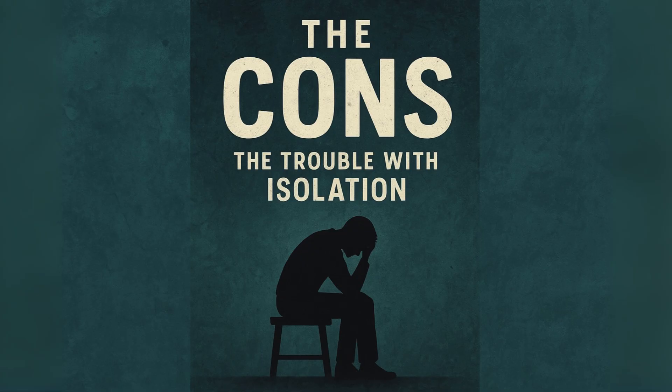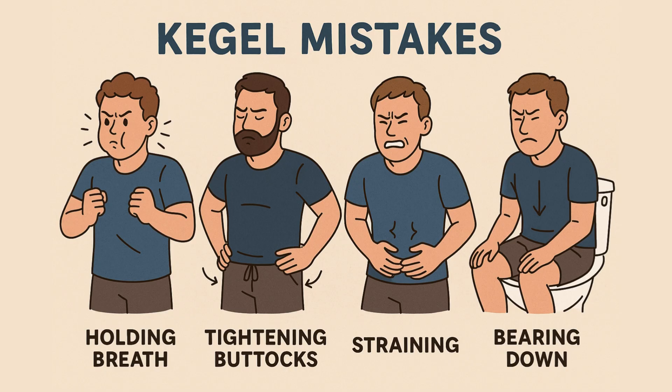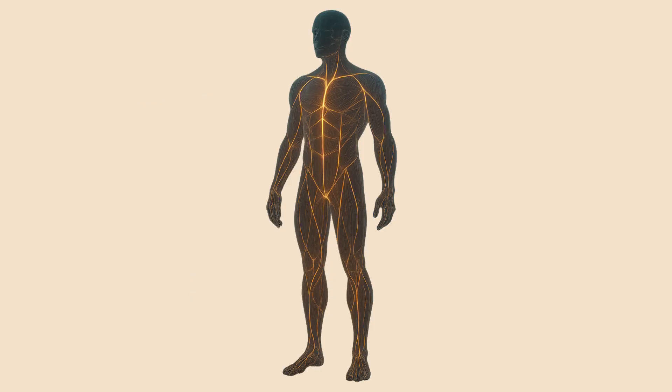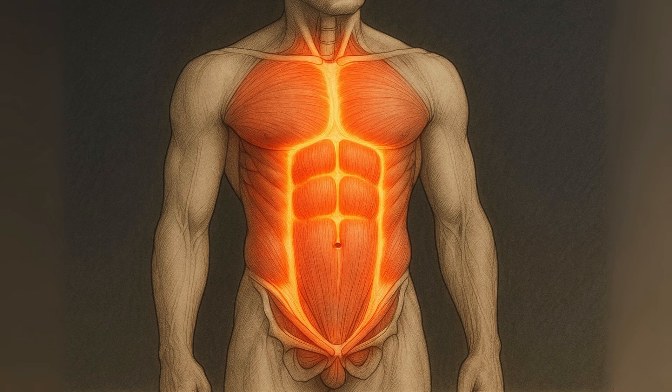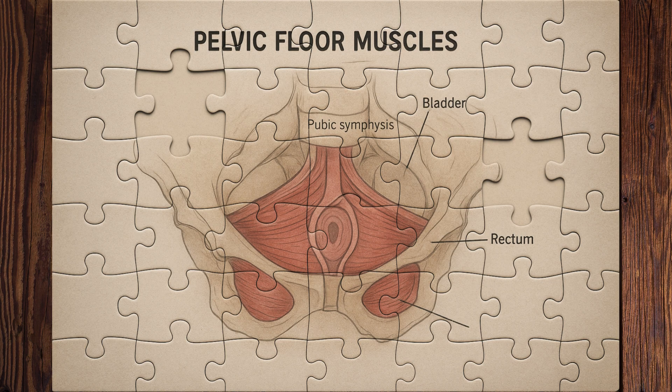But the reign of the Kegel isn't perfect. A lot of people do them wrong — squeezing their butt, thighs, or abs, or holding their breath, which totally misses the point. The bigger problem is about function. Your body doesn't work in isolated parts. Your pelvic floor is designed to be part of a team, working in sync with your diaphragm, your breathing muscle, deep abs, and back muscles. Just doing Kegels is like training only the drummer and expecting the whole orchestra to sound incredible. It misses the bigger picture.